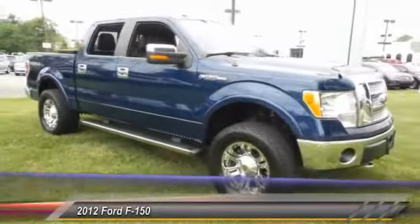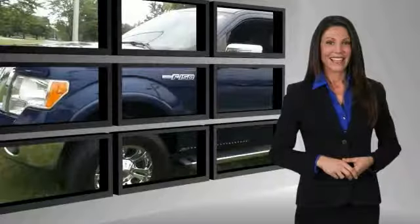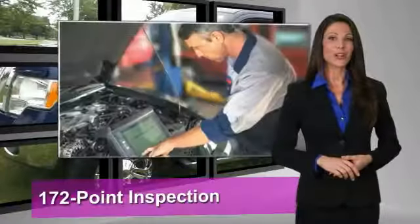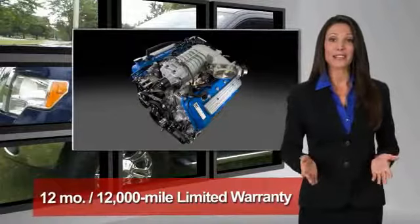Wouldn't you look great in this vehicle? Stop in today and see for yourself. This Ford-certified, pre-owned vehicle has undergone a rigorous 172-point inspection by factory-trained technicians.